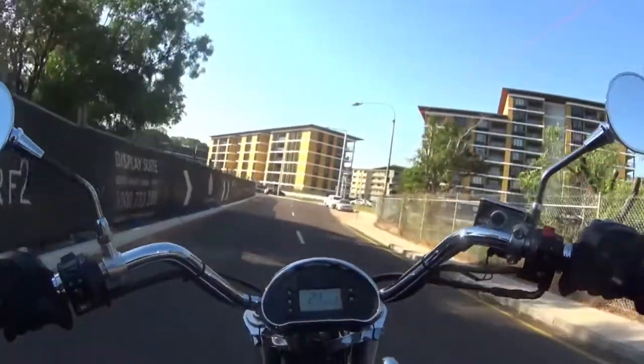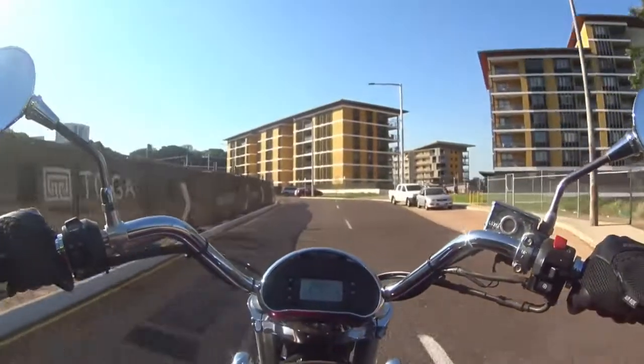These are all apartments. Pretty expensive to live here, but it's a nice view if you can afford it.